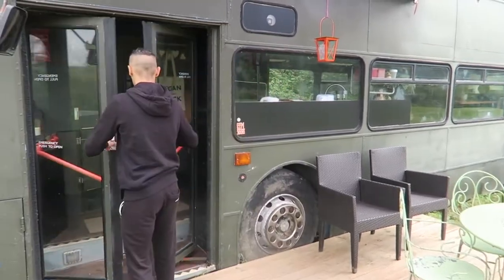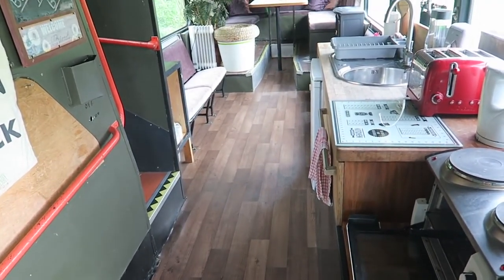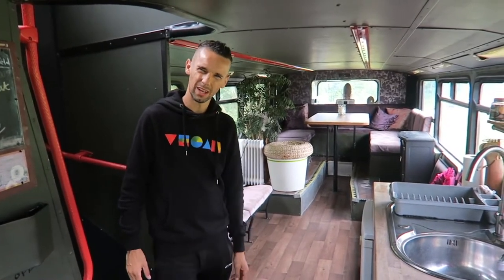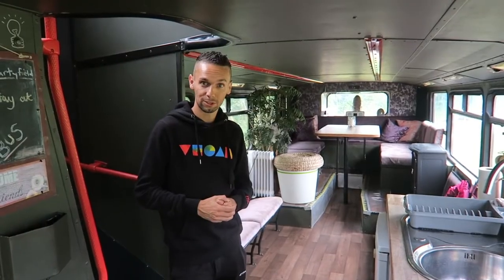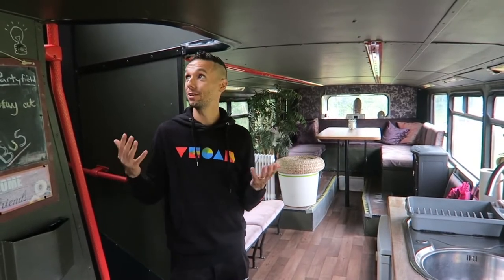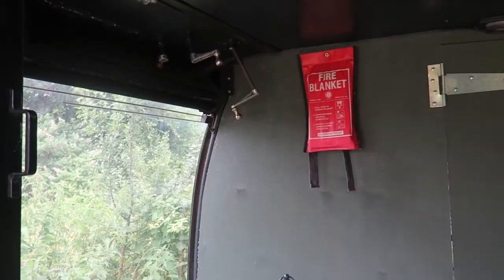This is Bertie the bus — that's the official name. This bus is decommissioned but would have once carried hundreds of passengers on multiple journeys around a city or town, and it's been converted into a three-bedroom home. What I really like is that despite the conversion, they've retained a lot of the original bus features, which makes it even more special and magical.